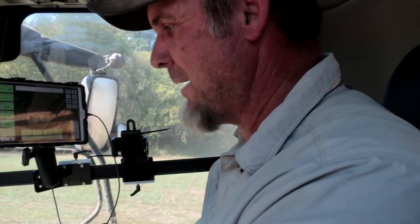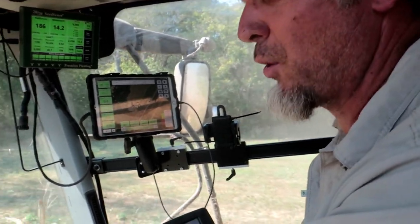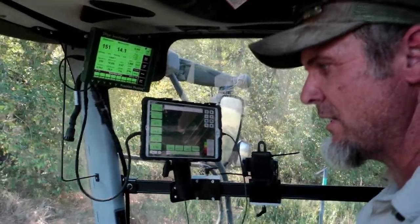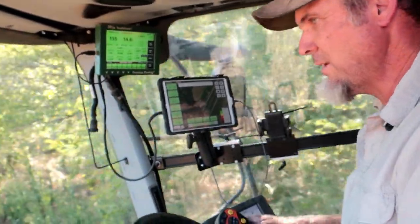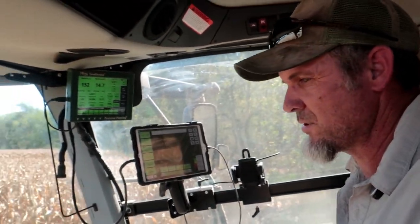Bottom land corn normally does the best. It's the land that floods when there's a lot of rain, so it's not ideal when the corn is growing, but it's the best corn land. It's the only thing you can really grow there — you can't grow soybeans on bottom land because if it floods it burns the soybean problem, whereas with corn, if it floods now he could still harvest it, it would just be dirty. This variety is one of his go-to varieties, and all his corn is non-GMO.